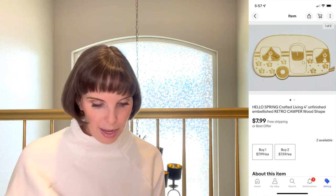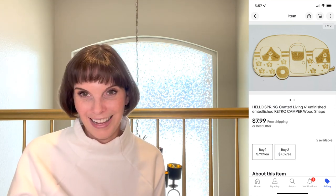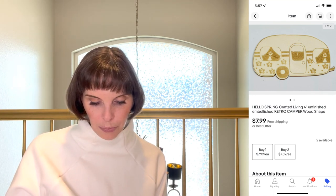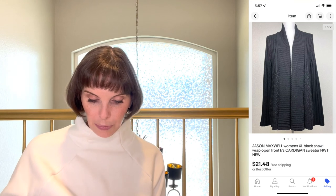Next was a find from the Goodwill bins — they had tons of natural wood cutouts ready to be painted. I listed them all separately to see how they do, but if they don't sell well we'll lot them together. So far it's been slow and may have been a waste of time to list individually, but one did sell — a 4-inch retro camper shape. We paid 61 cents for it and it sold for $7.99.